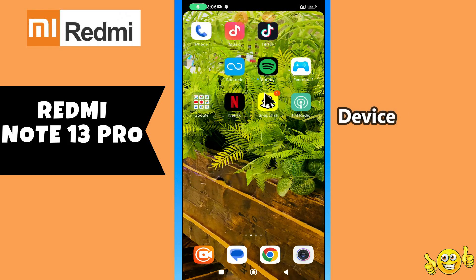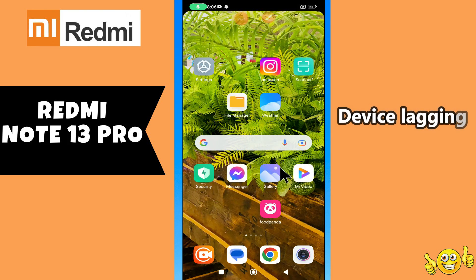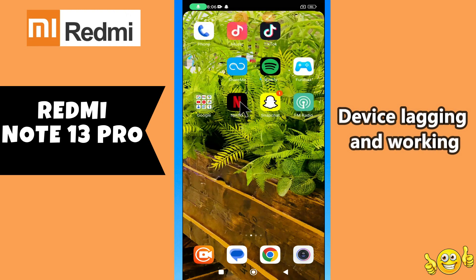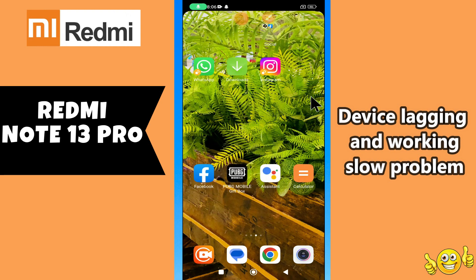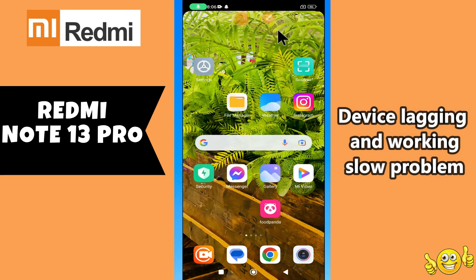Hello everyone. In today's video, I'm going to show you how to fix the device lagging and working slow problem on the Redmi Note 13 Pro. Before we move to the video, if you are new to my channel, don't forget to subscribe and hit the bell icon. Watch the complete video and learn how you can do it. Let's watch the video.